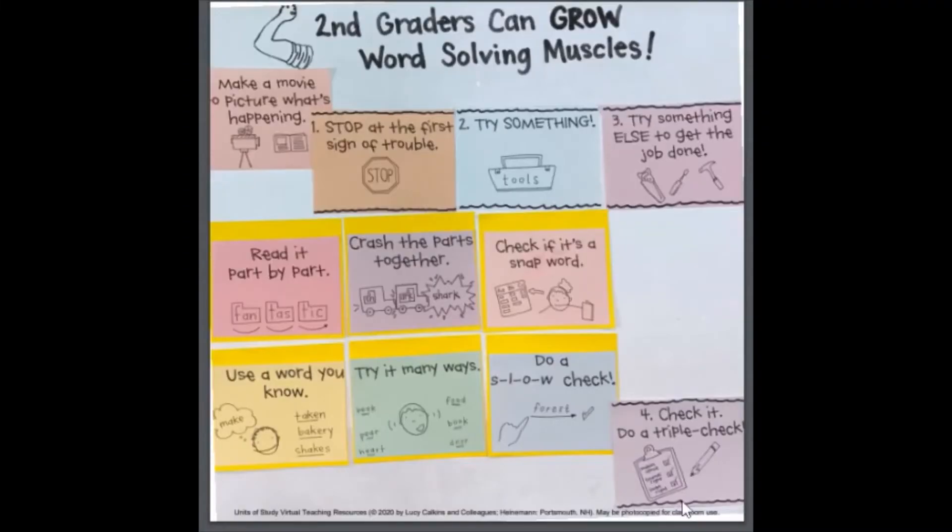You can ask yourself: does it look right, does it make sense, and does the word sound right? So here we added to our anchor chart — Check It: Do a Triple Check. Remember, you're checking the word to see if it looks right, if it makes sense, and if it sounds right.